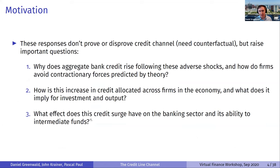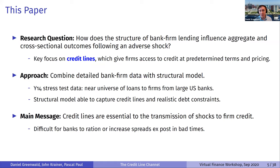The fact that credit rises following these shocks doesn't prove or disprove anything by itself about the credit channel, because we're not showing a counterfactual without credit frictions. But it raises important questions: why is aggregate bank credit rising following these shocks, and how are firms avoiding the contractionary forces predicted by theory? Second, how is the increase in credit allocated across firms, and what does it imply for investment and output? Finally, what effect does this credit surge have on the banking sector and its ability to intermediate funds?